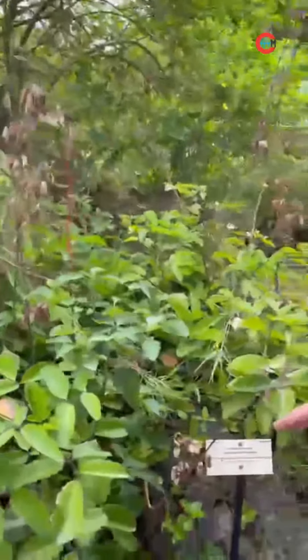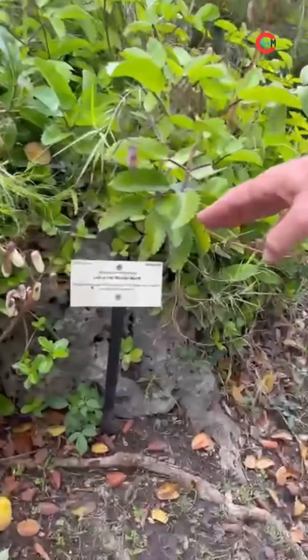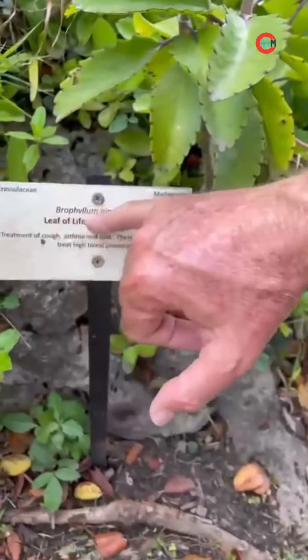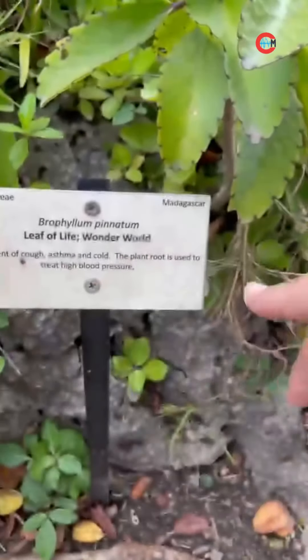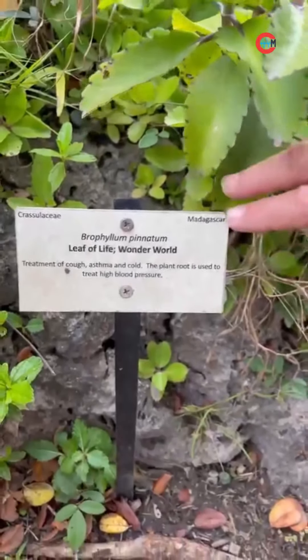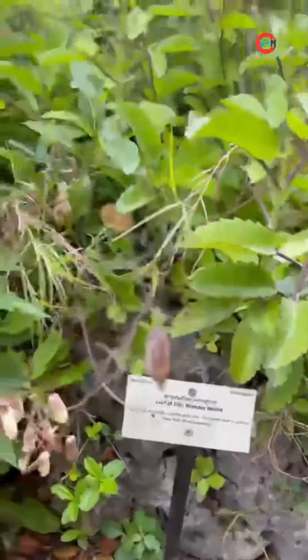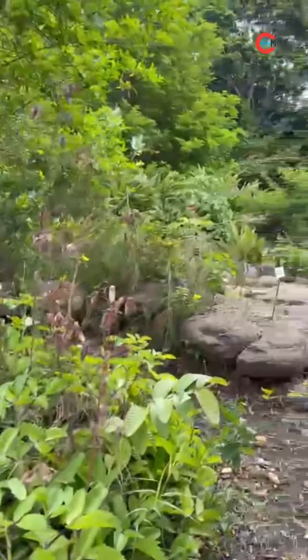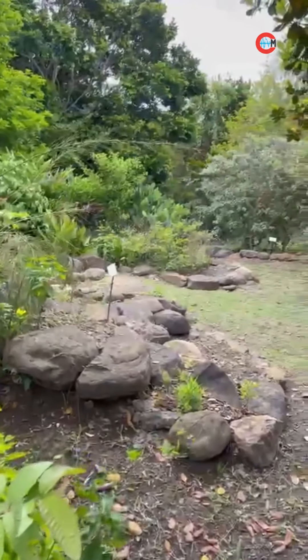Right here in front of us, we have a very common one called Leap of Life or Wonder World. Our signage shows the botanical name, and it also shows what the treatment of this plant is and where it comes from. This one comes from Madagascar. All through the garden, the labels are showing what the plants are.